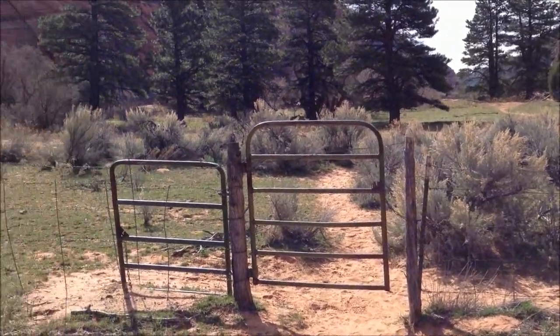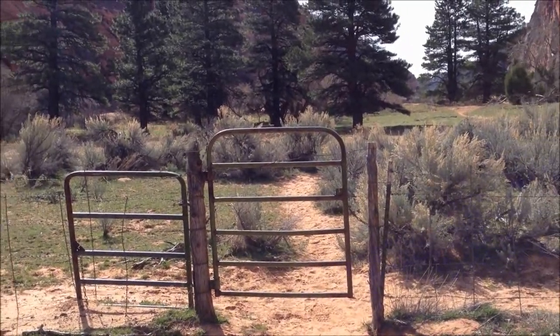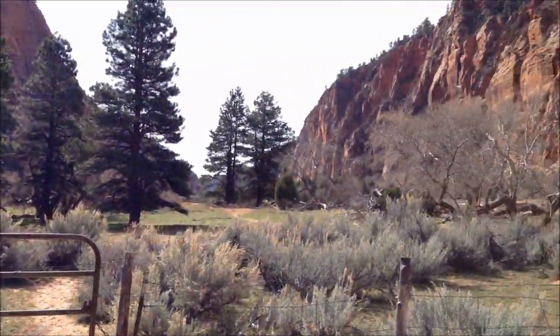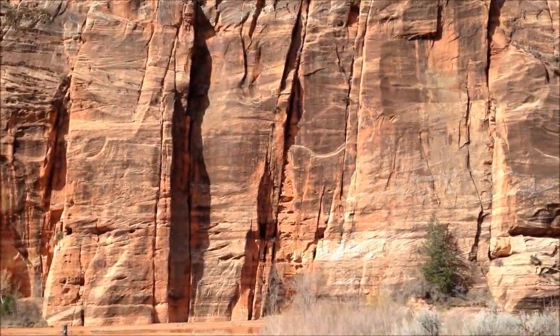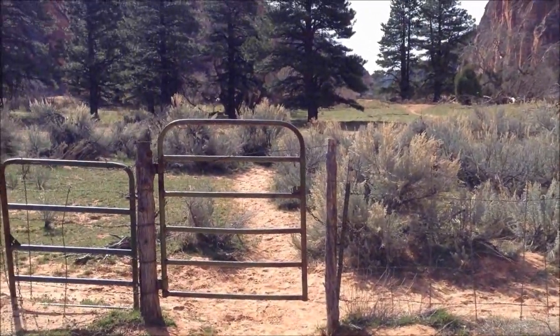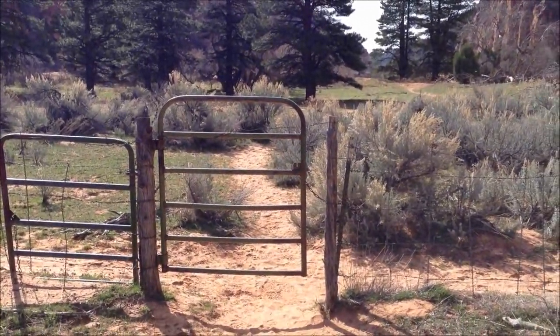In Hop Valley you hike all the way to a point where you get out of the park and then go back in. To give you perspective, you're hiking between these two giant cliffs and creeks over there.